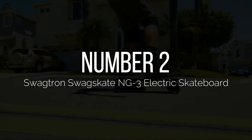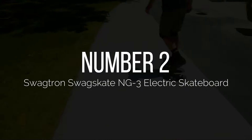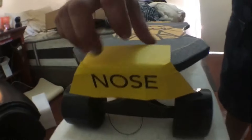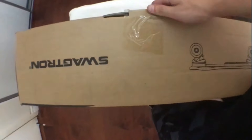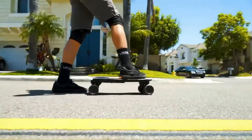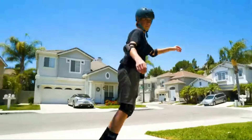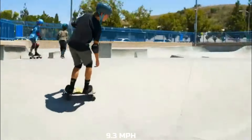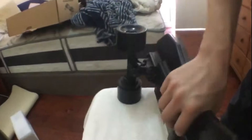Number 2: The SwagTron SwagSkate NG3 Electric Skateboard. One of the best in price with the best features, the SwagSkate NG3 is by US skateboard manufacturer SwagTron. The single 100-watt motor and 16.8-volt battery can go 4 to 6 miles with a top speed of 9.3 miles per hour. It takes 2 hours to charge the battery fully. To power the board, it uses a kick-to-cruise technology called Move More.